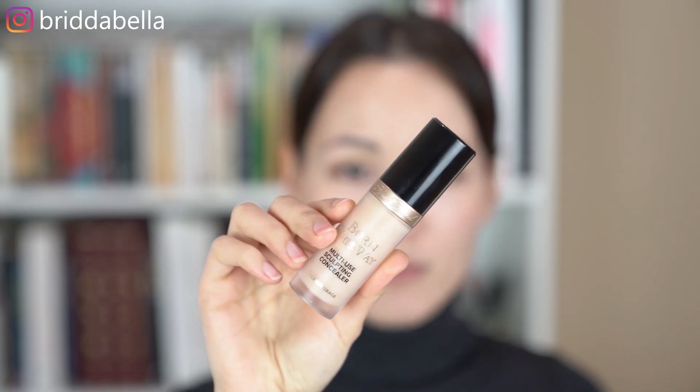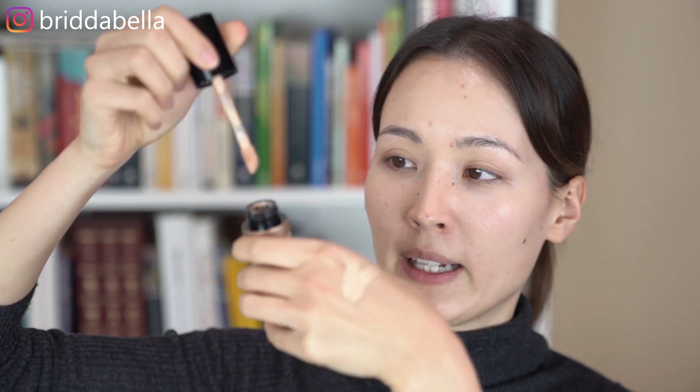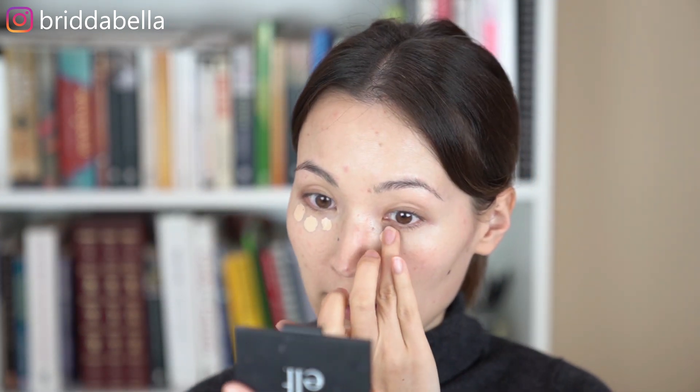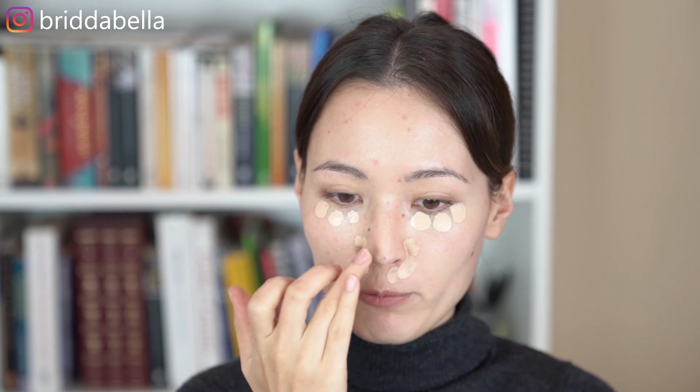Starting off with the first step, I am using the Too Faced Multi-Use Sculpting Concealer. I actually really like this concealer because you do get quite a bit of product for the price. The only downside is the applicator — it has this doe foot applicator, which I really don't like, because I feel like it's just pushing it back into the product when you apply it on the skin. So what I like to do is I just swipe it across my hand and get the concealer on my hand, and then I just dab a few times under my eyes and where I have redness and any breakouts that I want to cover up.